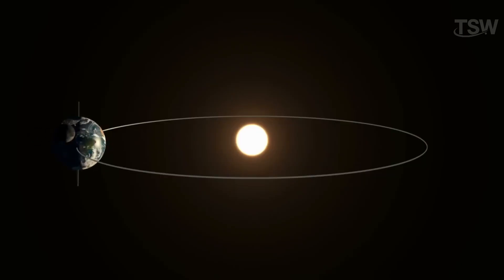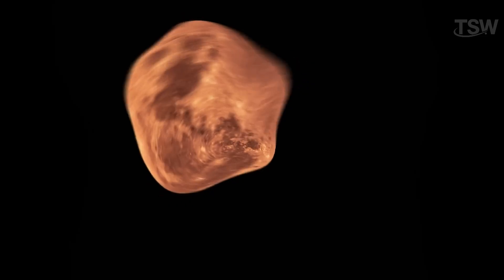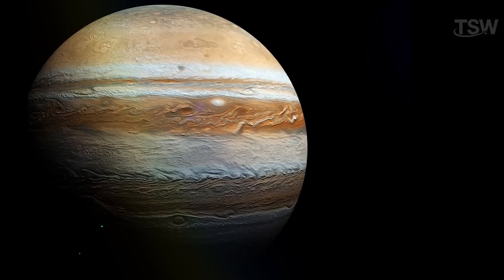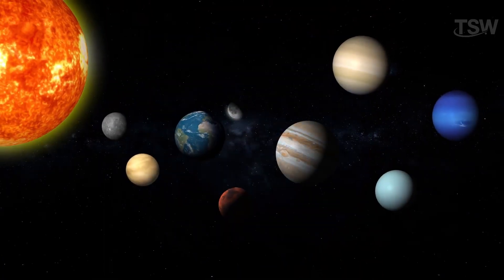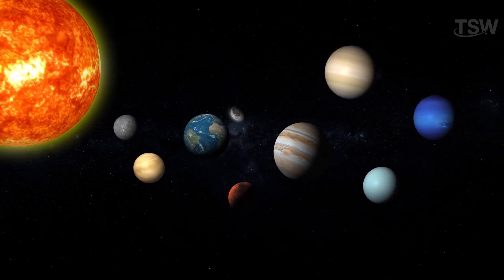While it is common in galactic terms, its presence is essential for our survival. When discussing planets, they are classified into inner and outer planets. Mercury, Venus, Earth, and Mars are rocky and smaller, while Jupiter, Saturn, Uranus, and Neptune are large gas giants that formed in more distant regions from the Sun. This variation in density arises from the initial conditions in each region.